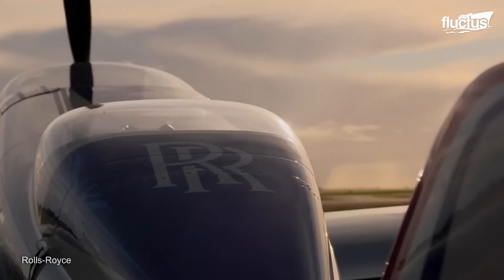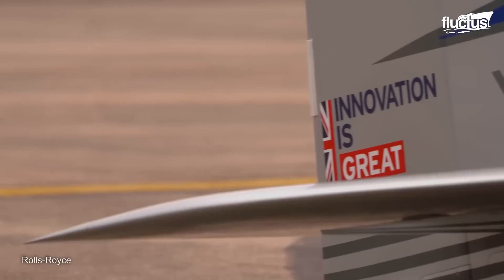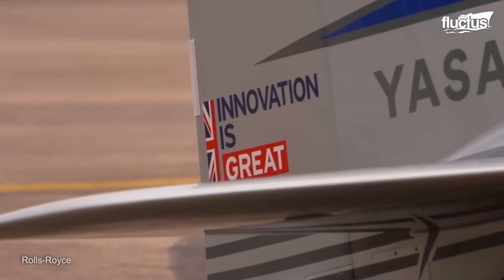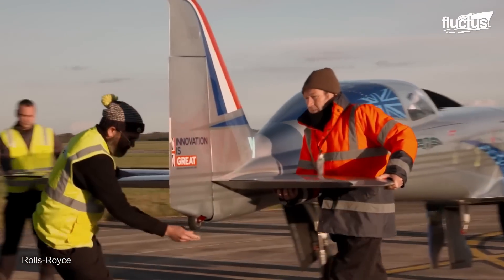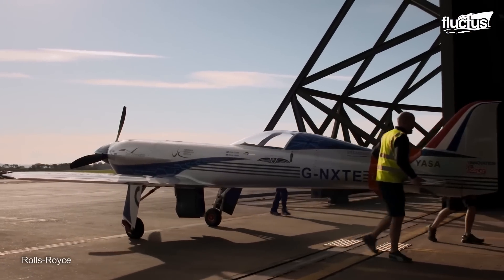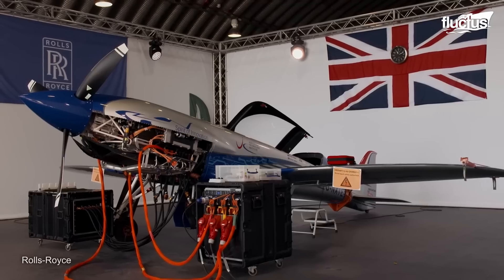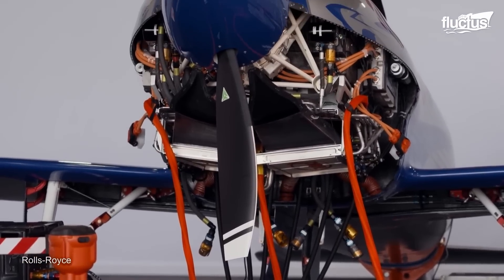Rolls Royce is one of the very few companies working closely to develop an all-electric aircraft. In 2021, they introduced the ACCEL model, which stands for Accelerating the Electrification of Flight, officially referred to as the Spirit of Innovation.